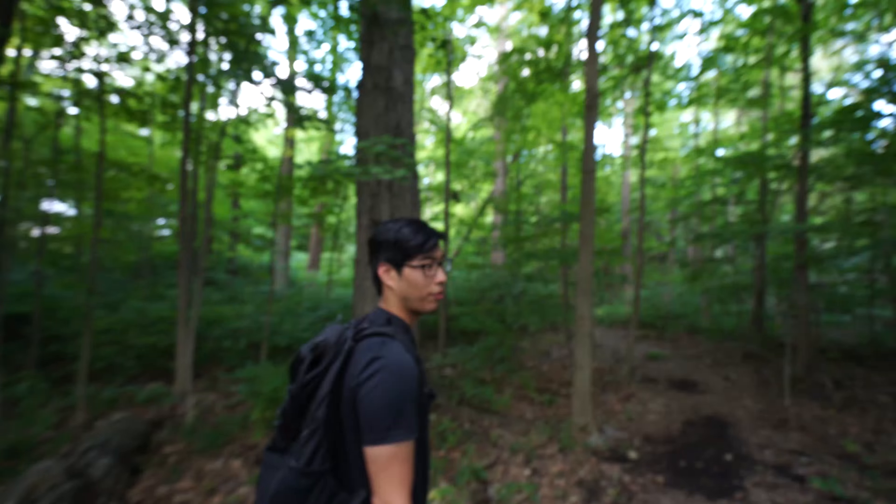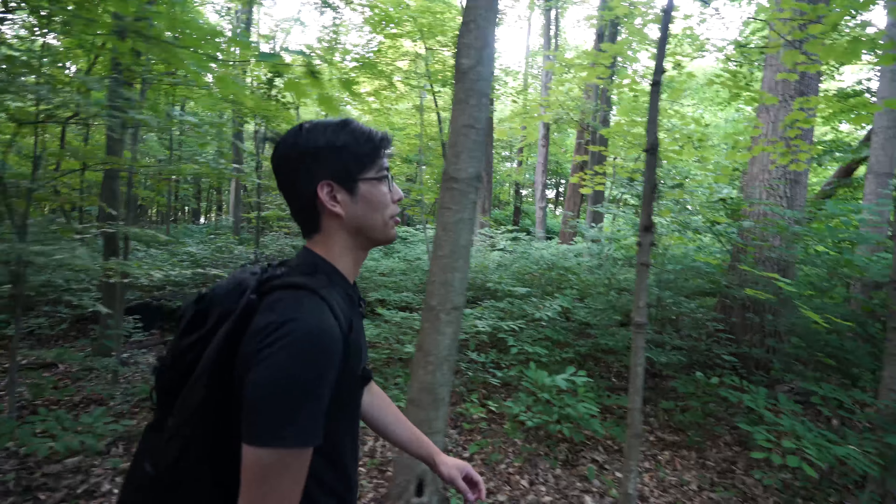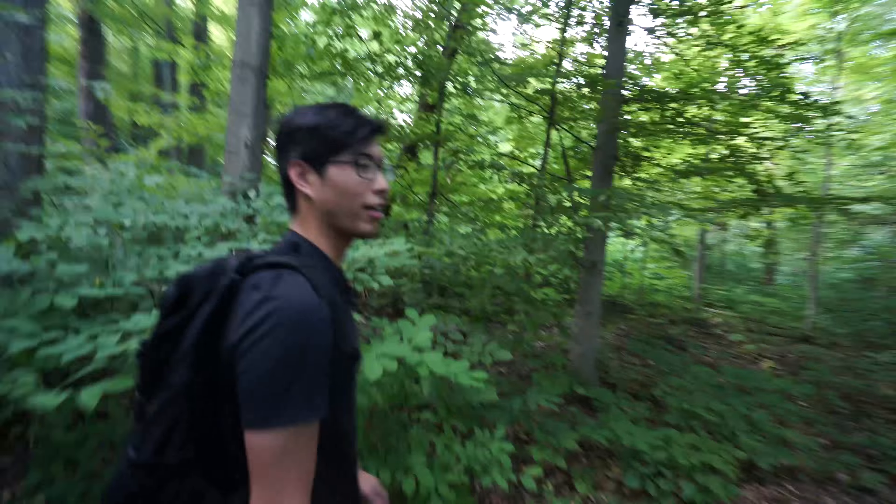Are there any particular mushrooms you're trying to find? Yeah, chanterelles — those orange ones. We found chanterelles in Red River Gorge, but there were so few that we didn't bother picking or cooking them. In hindsight, I kind of wish we had.